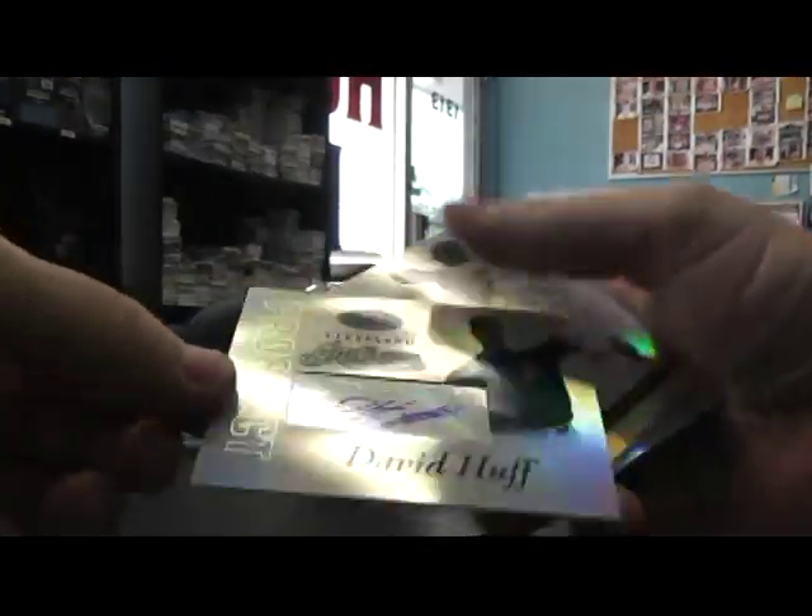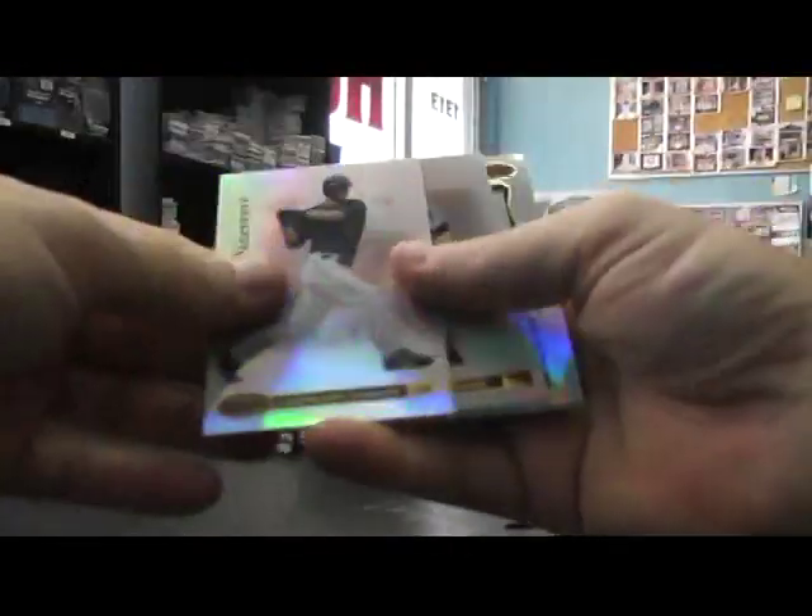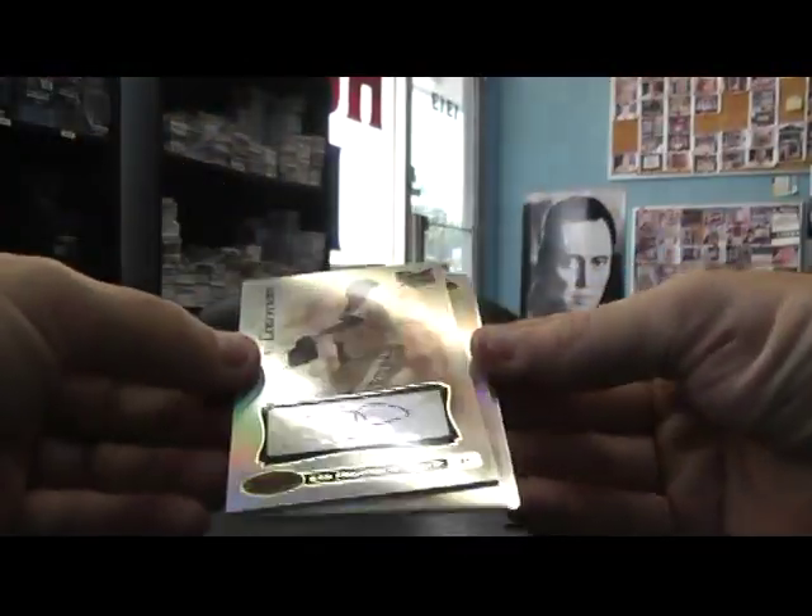First autograph — David Huff. David Huff and stuff. There's Tim Lincecum, rookie autograph, back when he had short hair.